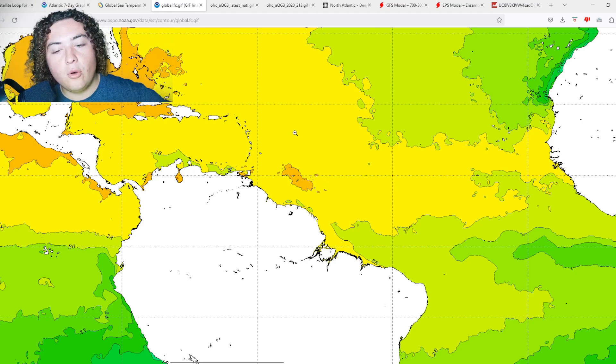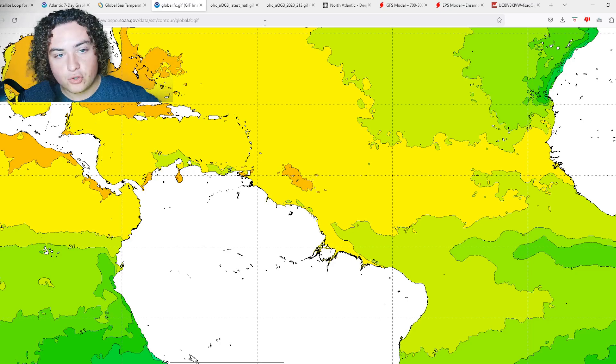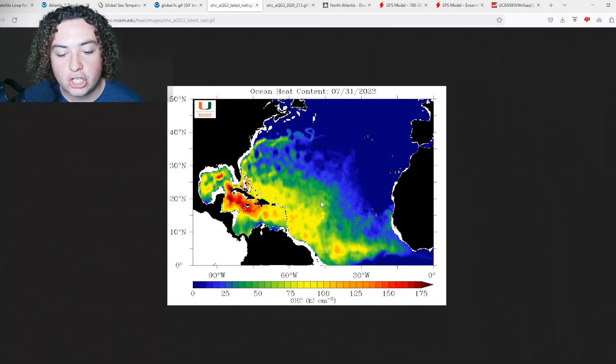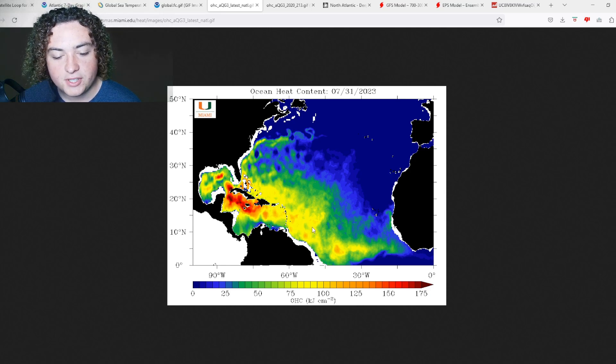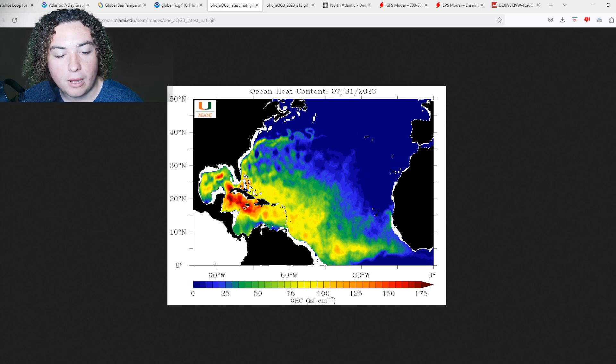If a tropical wave moves through and starts organizing into a tropical system, these warm waters could easily speed up that process and make it even stronger. The ocean heat content where those 30-plus degree waters are is over 100, and from the Gulf of Mexico all the way to Haiti and the Dominican Republic we're seeing consistent OHC values over 150. That's a huge amount of energy — essentially rocket fuel for these kinds of systems.